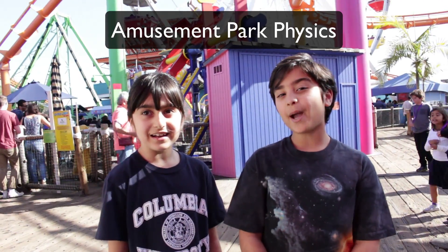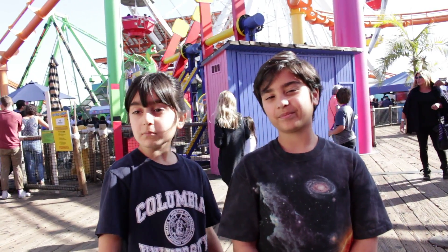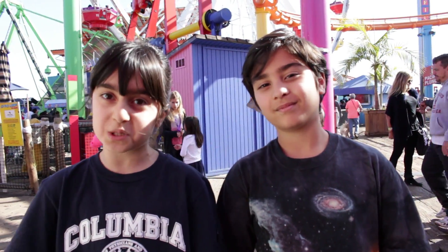Hi, I'm Sophie. And I'm Alex. And we are the Science Kids. Today we're in the park. Look at all these amazing rides. Today we're going to talk about Newton's three laws of motion.